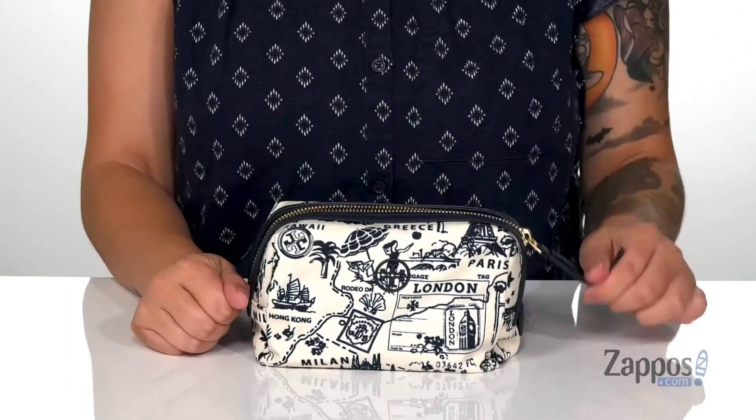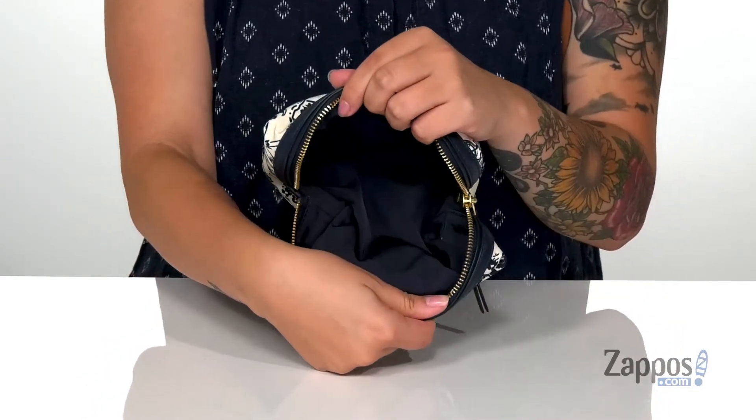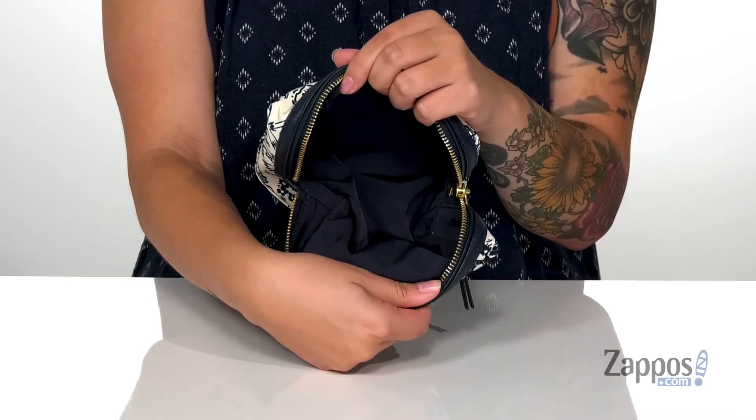It's going to open up pretty easily with that zip closure. Inside on the back wall is a slip pocket, and this bag is big enough for all of your makeup essentials. Show off your makeup and style with this cosmetic case by Tori Birch.